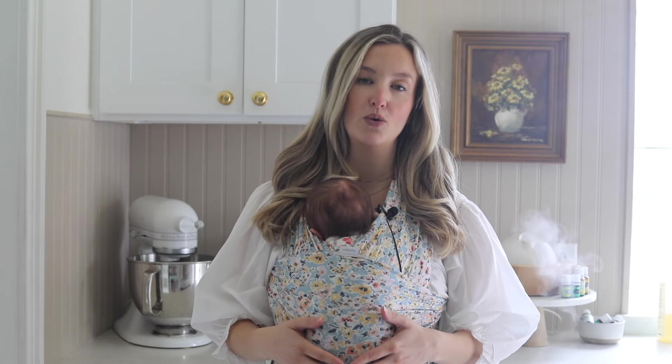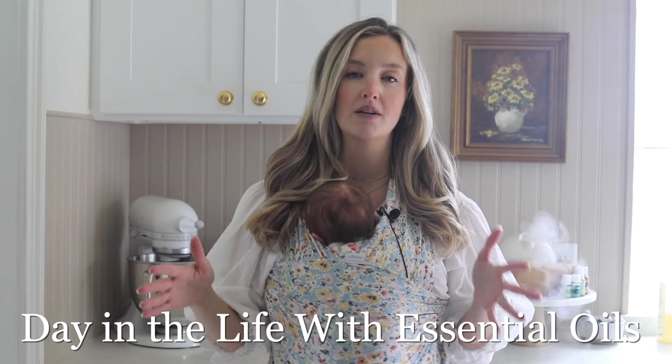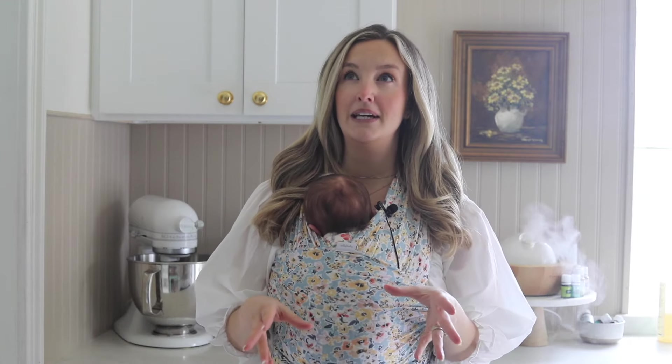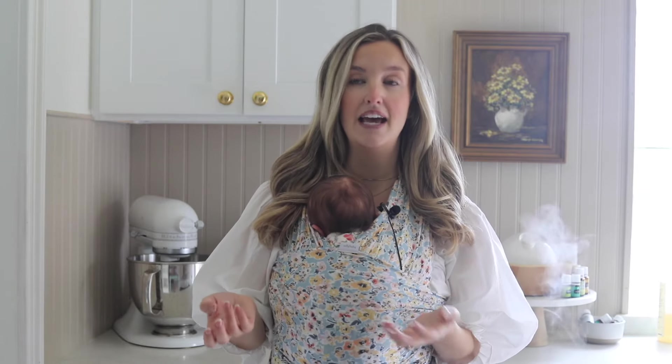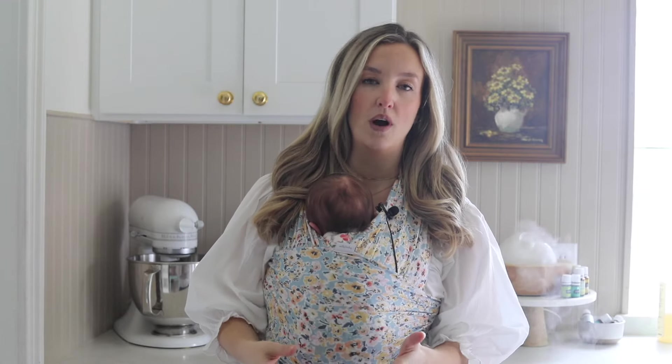Hey guys, welcome back. In today's video I am going to be sharing with you a day in the life when it comes to using my oils. I think it's been like three years since I've done a video like this, and since then I have been using essential oils all throughout my day for so many different reasons. I reach for them all the time — I can't imagine life without them. We use them for all sorts of things, of course to diffuse and make my home smell nice, but really it's so much more than that.